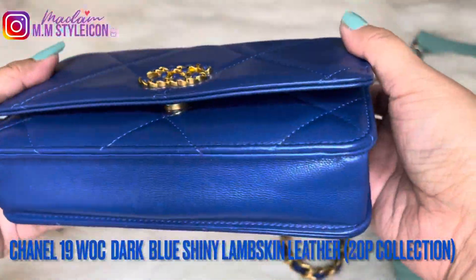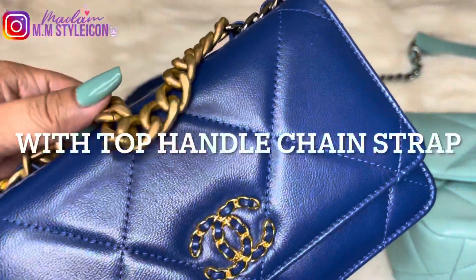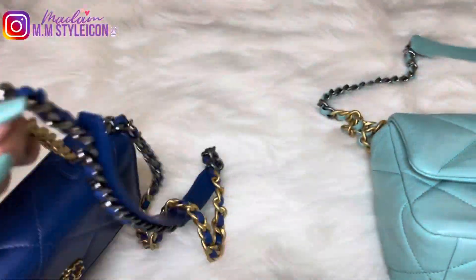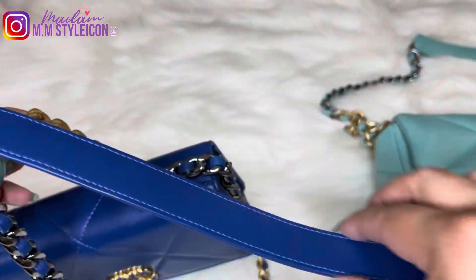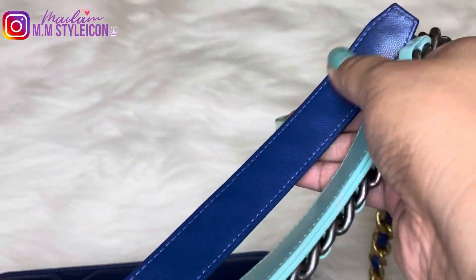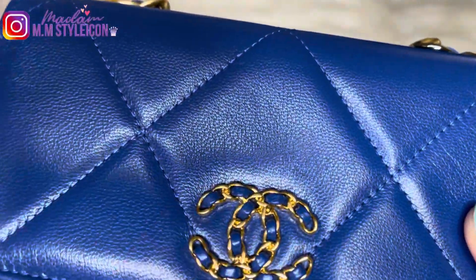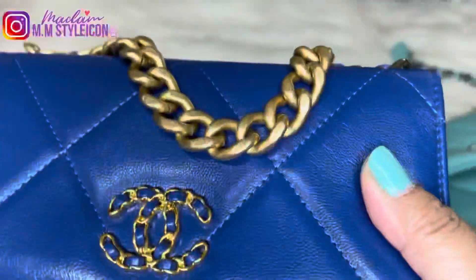Now let's talk about the Chanel 19 WOC. This is shiny lambskin leather and it's very structured. The back doesn't have any pocket, unlike a regular wallet on chain which has a pocket on the back. The chain is very similar to the small flap, and the shoulder strap has a leather pad, which is comfortable on the shoulder. However, the chain strap is smaller compared to the small flap. The CC logo uses the same woven chain logo.